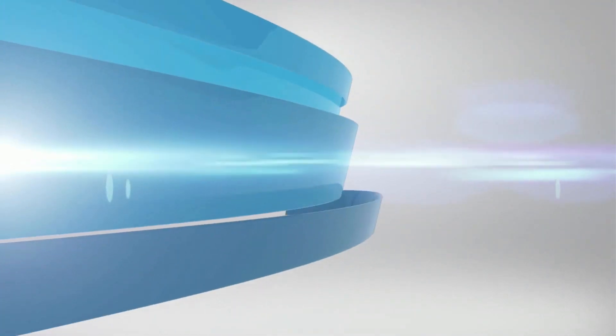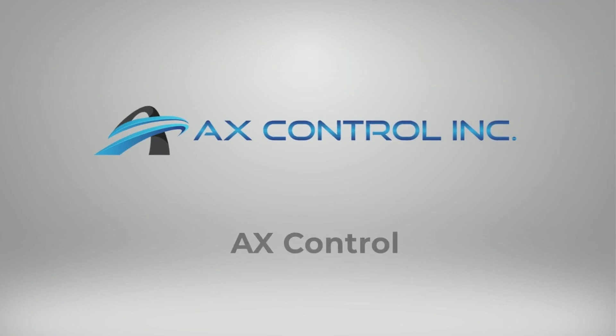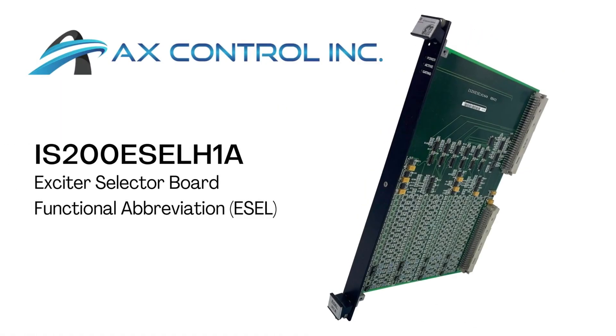Welcome to AX-Control, the leading global supplier of pre-certified and new surplus industrial automation equipment. Part IS200ESEL H1A is an exciter selector board and is available and in stock with AX-Control, and is ready to ship immediately anywhere in the world.